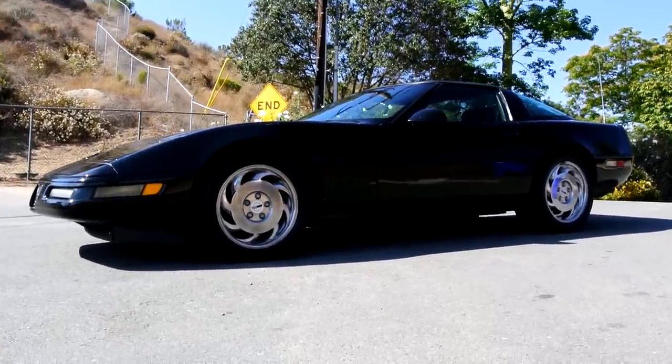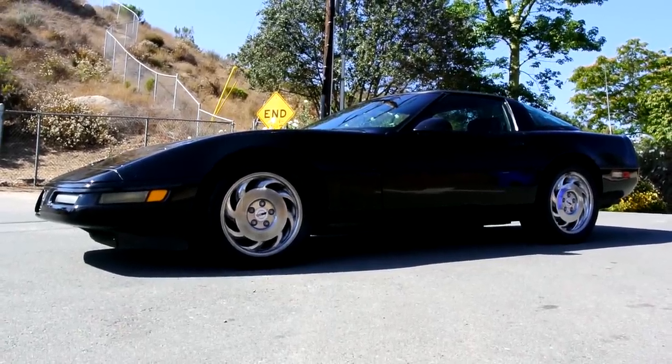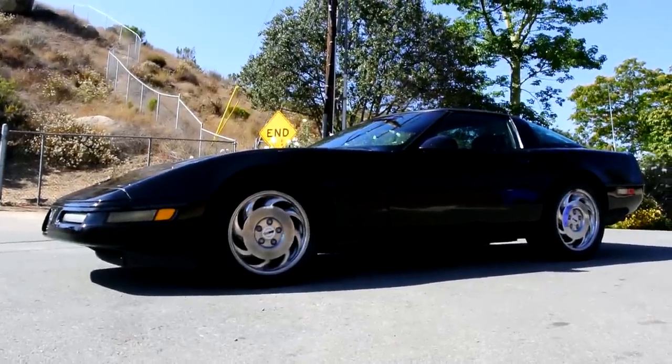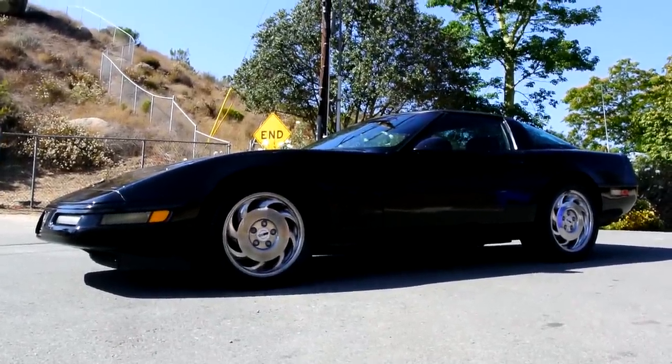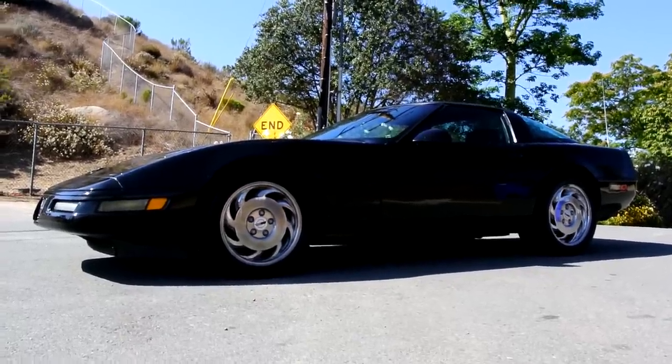One owner car guy, and I'll tell you what, this has to be one of my favorite years — when it gets the boxy tail lights in this rounder body style. This here is a 1993 Chevrolet Corvette Coupe. It's got the targa top, the see-through plastiglass one. Awesome car. I love these.